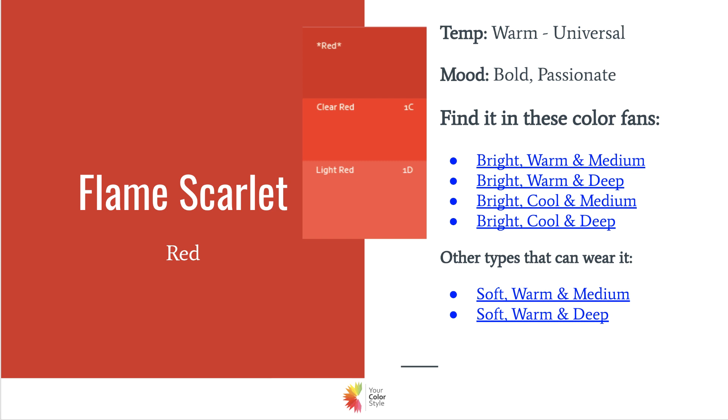I am bright, warm, and light and I still have a jumpsuit in this color. It's definitely for special occasions — I wouldn't wear this bright red all the time, but it definitely is a fun color to wear.